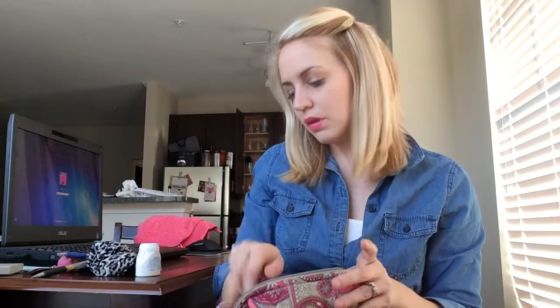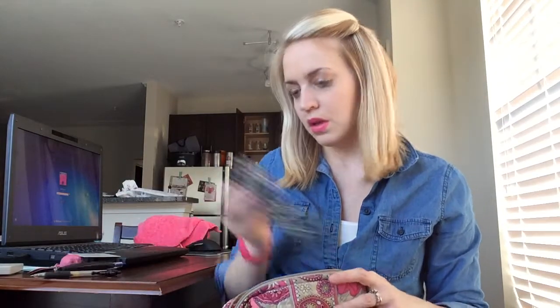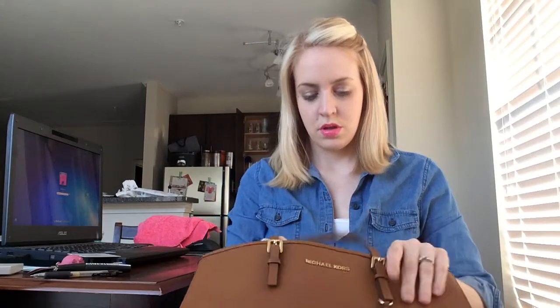I'm going to put all this stuff back in the makeup bag. I really don't think I have too much stuff. I also have a checkbook — everyone knows what a checkbook looks like so I'm not really going to show you that.